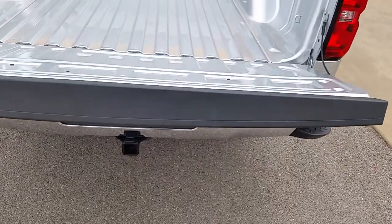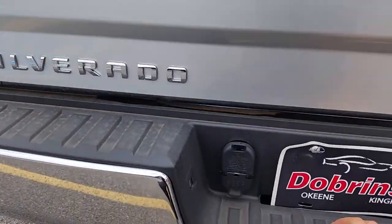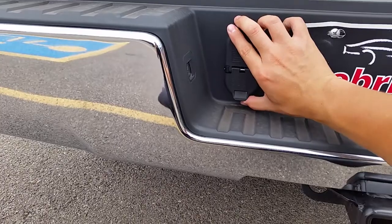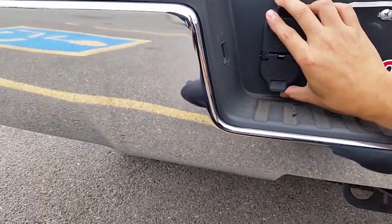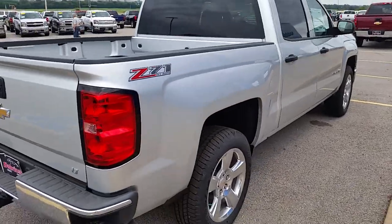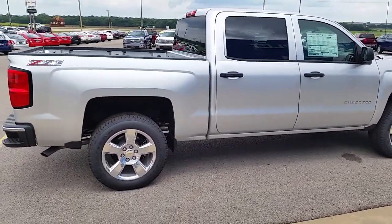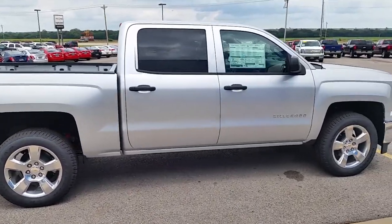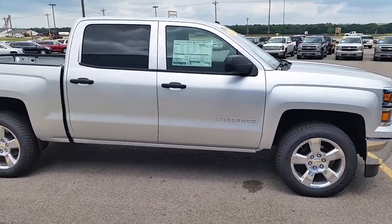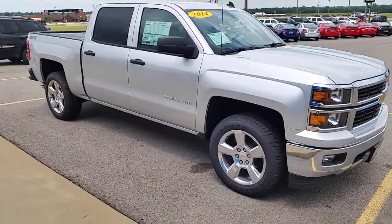You have an easy-to-raise-and-lower liftgate, a seven-pin wiring harness, and a four-flat at the bottom. This is an LTZ trim. There's a lot more to this vehicle — if you'd like to take a closer look or take it out for a test drive, contact one of our sales consultants at 405-375-3155. We'll be able to get you in this vehicle today.